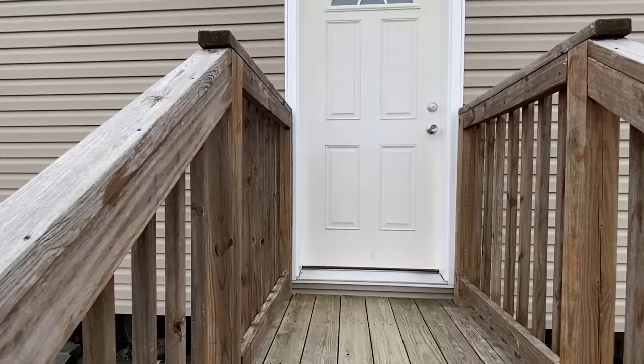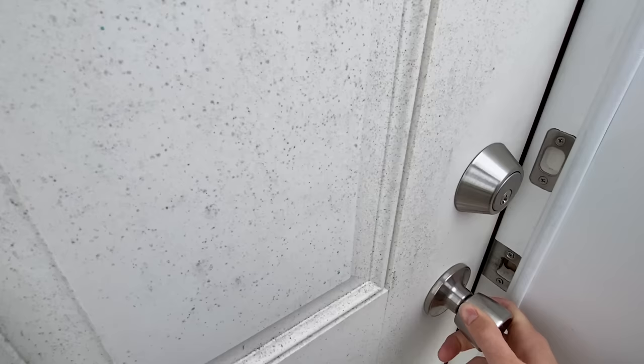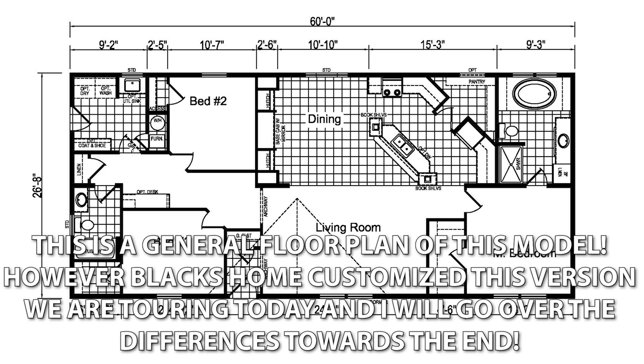My flight leaves in the morning, and I just — I don't like flying. But it's going to be fun. All right, let's head inside.